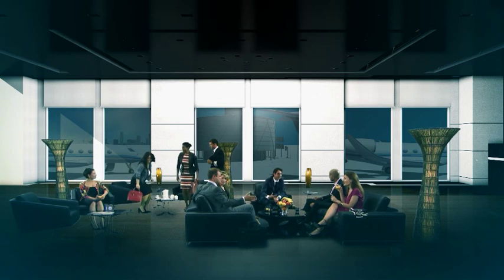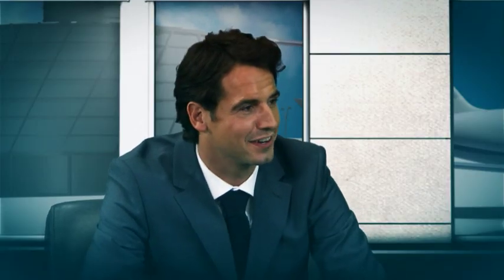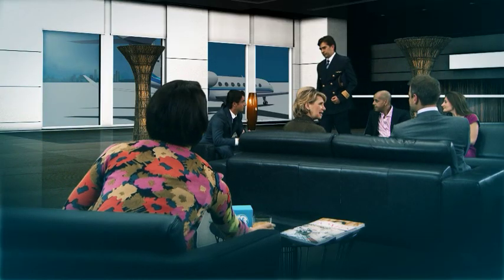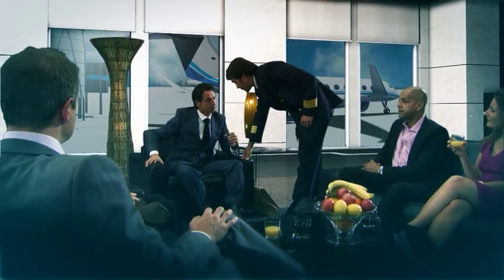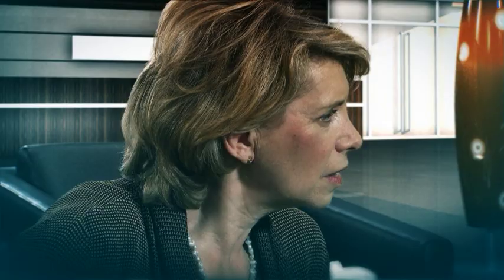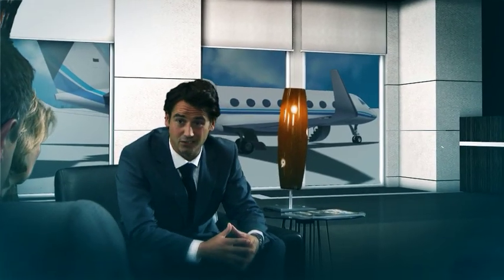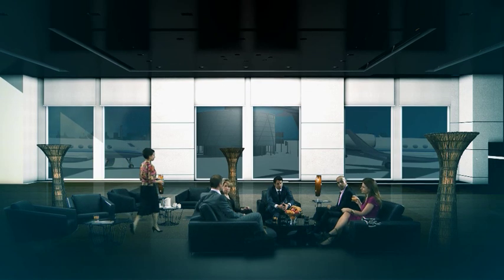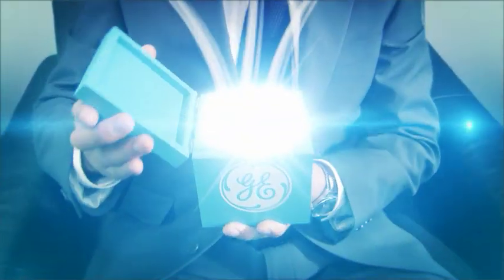Business jet operators need their aircraft to be available at all times, but sometimes maintenance issues can be unpredictable, causing delays and upsetting schedules. GE's IVHM technology performs advanced prognostics to help you anticipate maintenance issues and take proactive action, getting you back in the air before you're grounded.